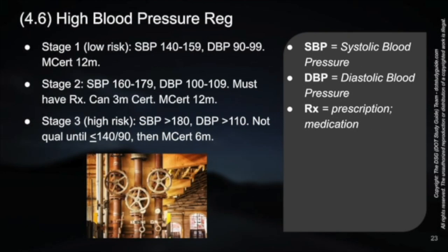The total maximum certification here is 12 months. Moving to Stage 2, the blood pressure range goes up another 20/10 ratio: systolic 160 to 180, diastolic 100 to 110 — that's Stage 2. At this point, they must have treatment. They must have a prescription medication treatment for their blood pressure.